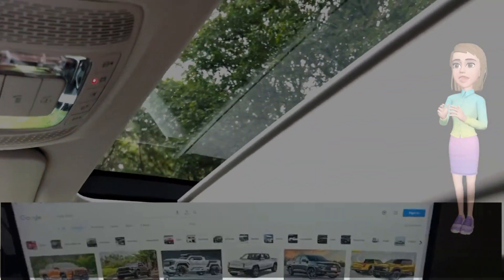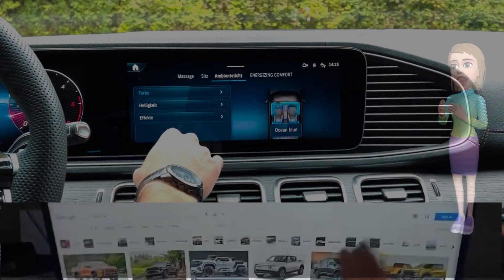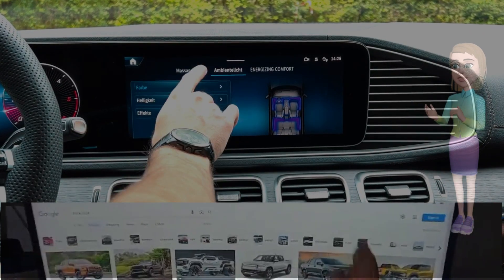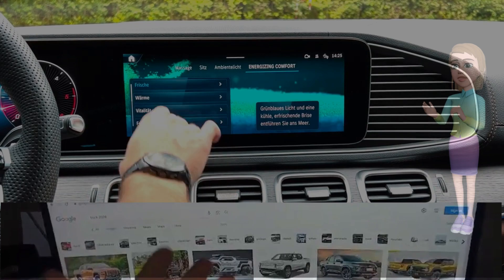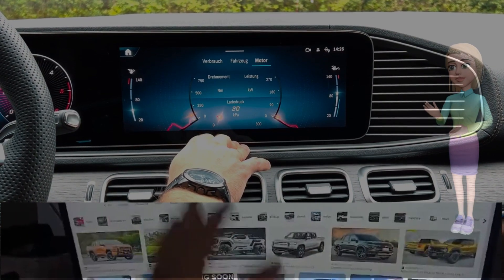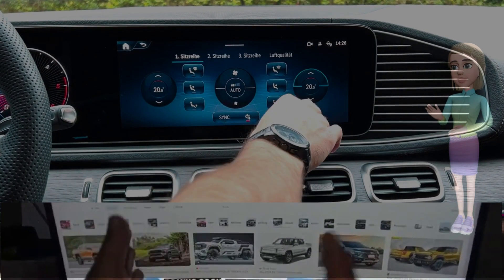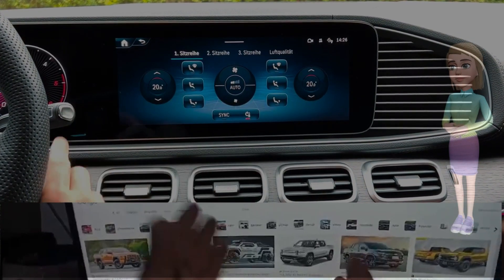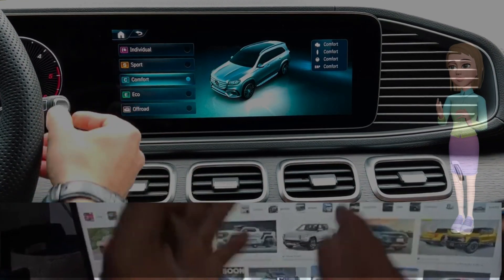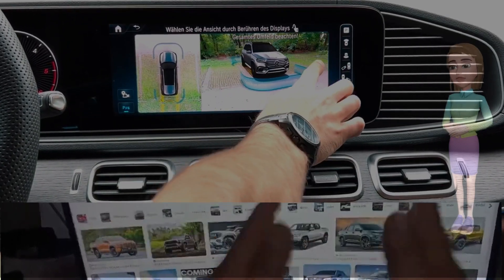The redesigned dashboard features a widescreen digital display that seamlessly integrates with the center console, housing the latest iteration of Mercedes' MBUX infotainment system. Seating comfort reaches new heights with upgraded ergonomic designs, and the option for massaging and ventilated seats adds an extra layer of luxury. The ambient lighting system bathes the interior in a customizable spectrum of colors, creating an atmosphere that can be tailored to suit the driver's mood.